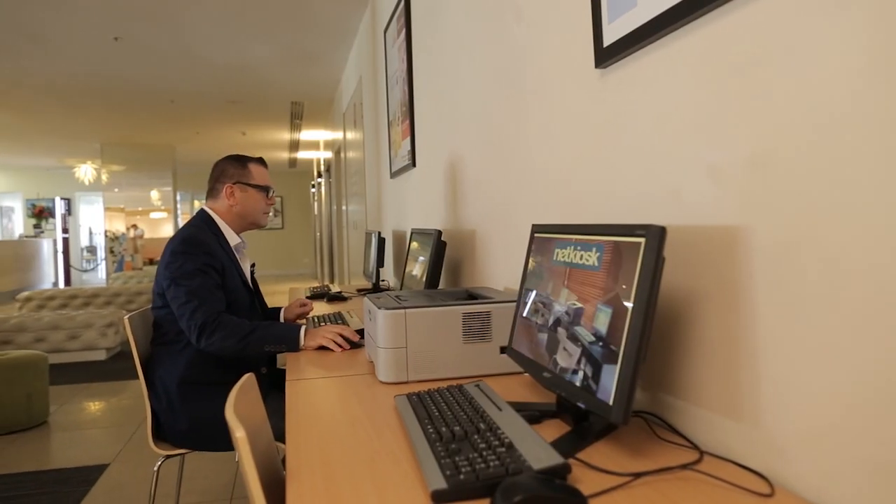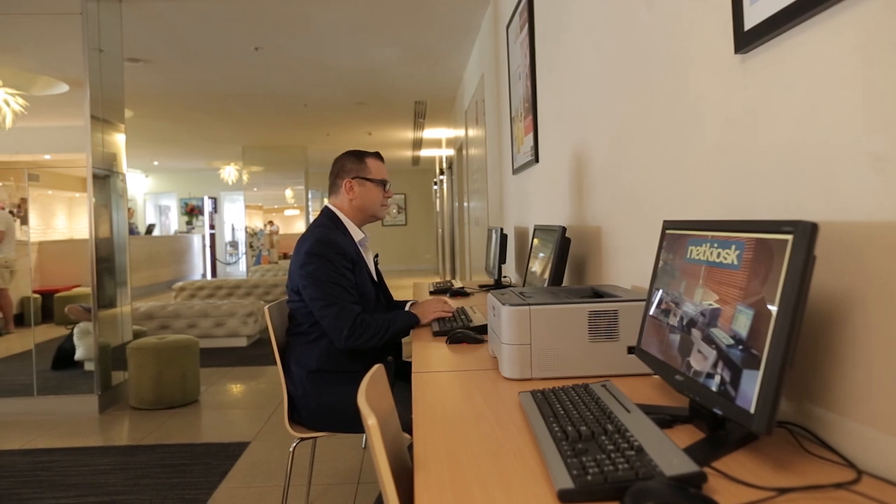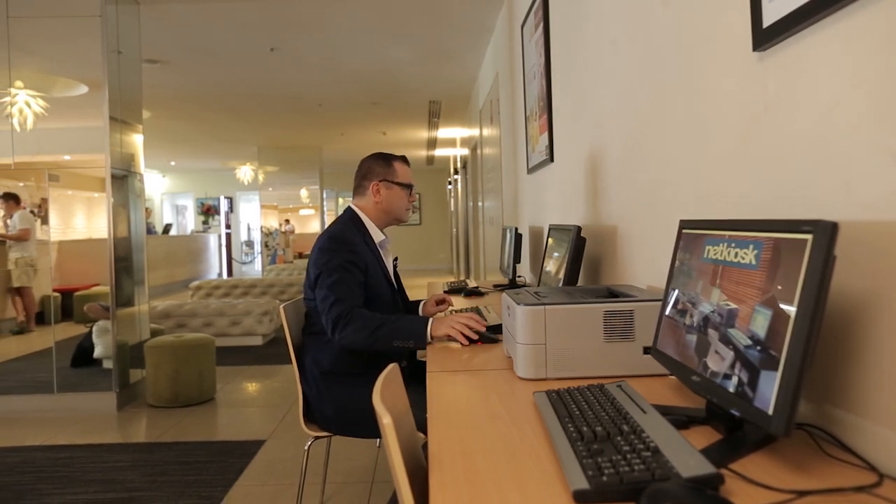Here on the hotel lobby level there's also the conference rooms and the function rooms, plus the Delta Bar and the Cursor restaurant — and I'll be having dinner there tonight. I'll be showing you all of those things later in the video. First up, let's go upstairs and check out the guest room. As a silver, gold or platinum member of Le Club, our loyalty program, you get free internet access.